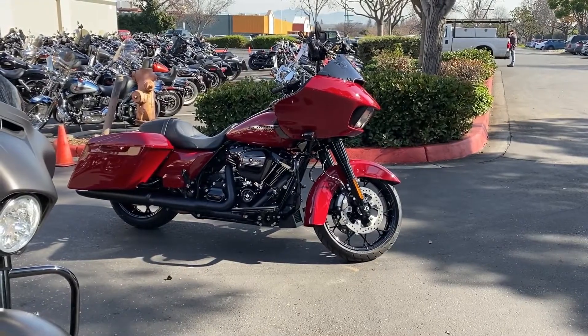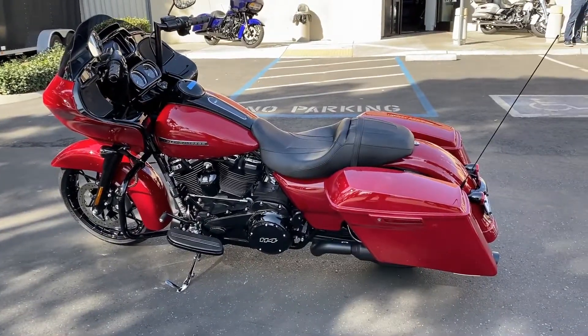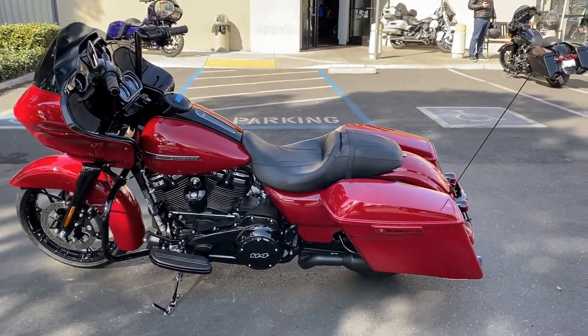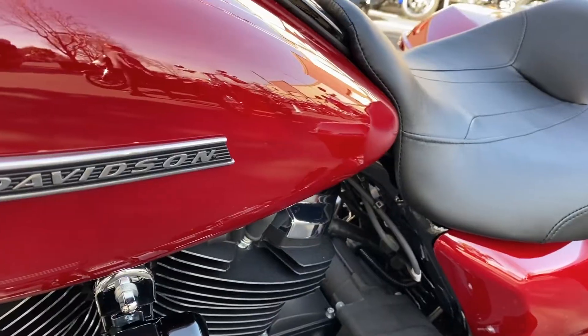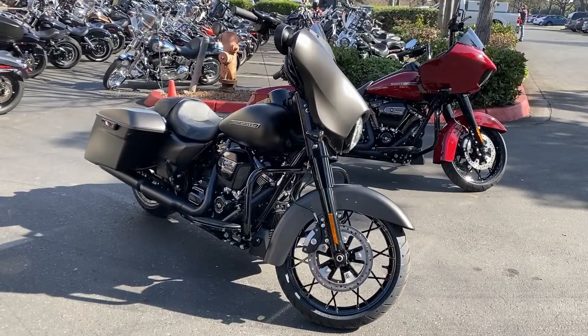Let's start with this bike right here at the end. We're looking at a Billiard Red 2020 Road Glide Special. This particular build has the Paul Yaffe 10-inch bars with the Performance Machine hand grips.